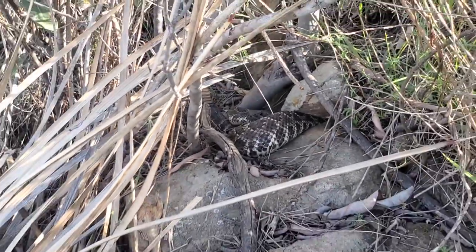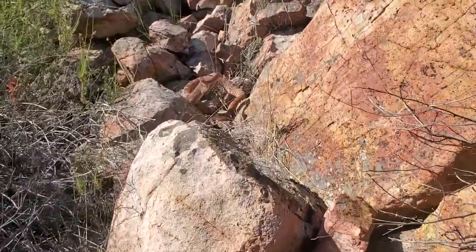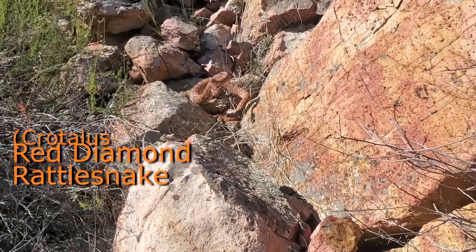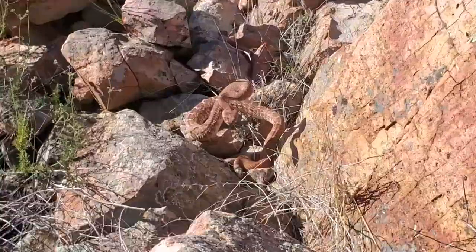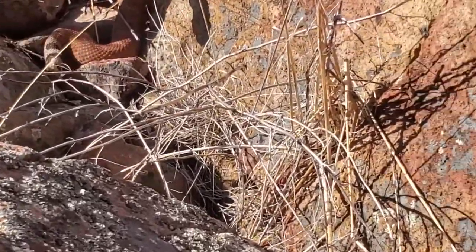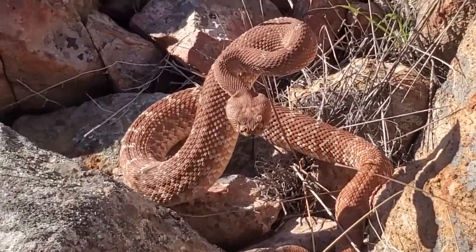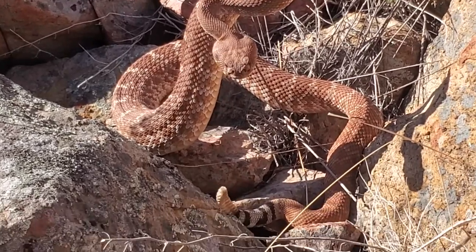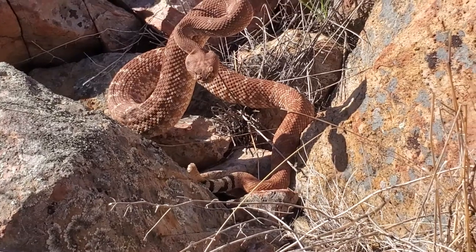This guy rattled when I was so far away — the helleri didn't rattle until I was right up on it, but this one rattled when I was like 20 feet away. Crazy. He was hot — already maybe bugged by something, just out looking.